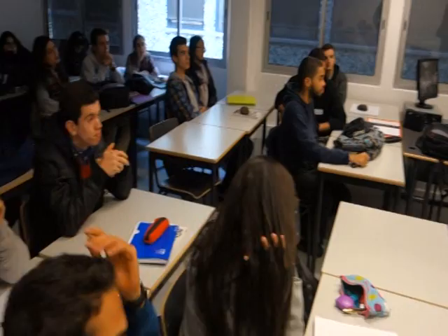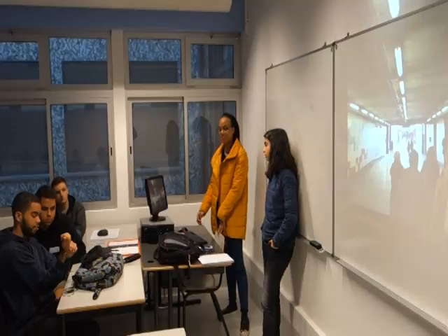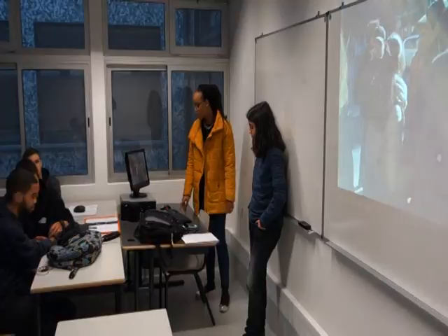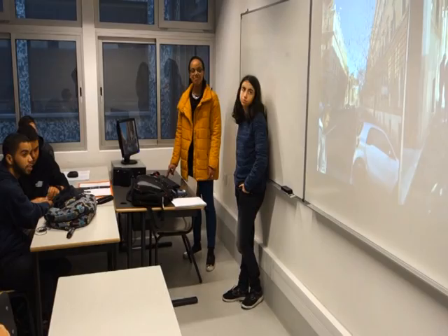At 9:05 we arrived at the metro station so we could get a metro straight to Rome to visit Vatican City. We arrived at around 10 to 10:20 and had to walk a little bit to get to Vatican City.